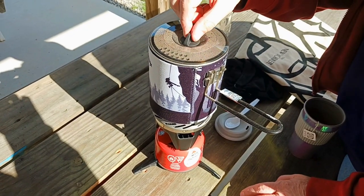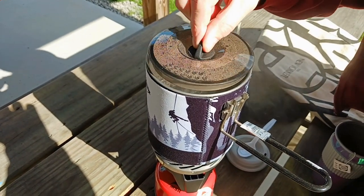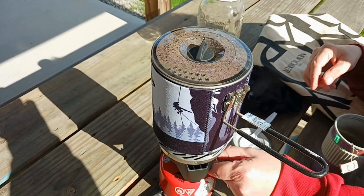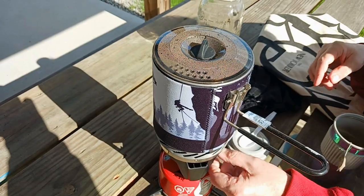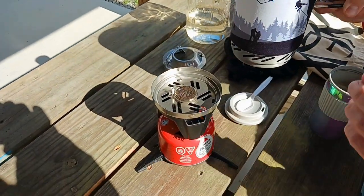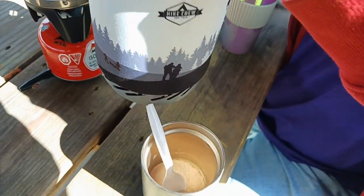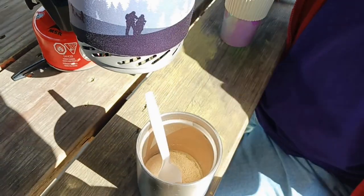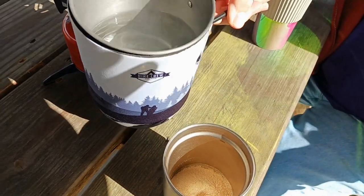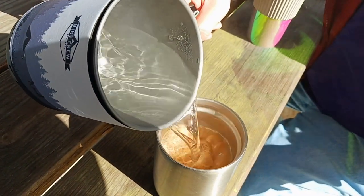It's been rolling for about three or four minutes — boiling like mad. Now Jason's going to turn it off and unhook it. It kind of fits together and then he's gonna pour our tea.